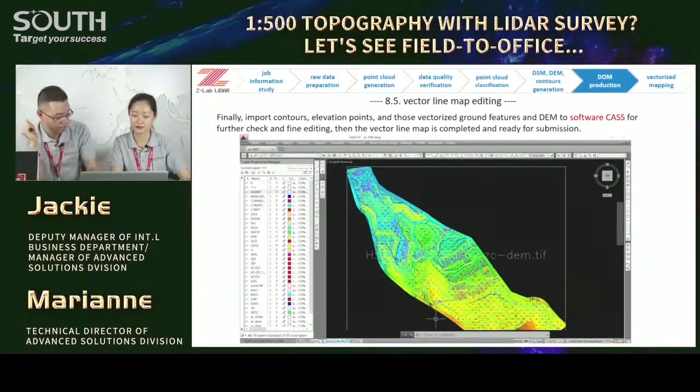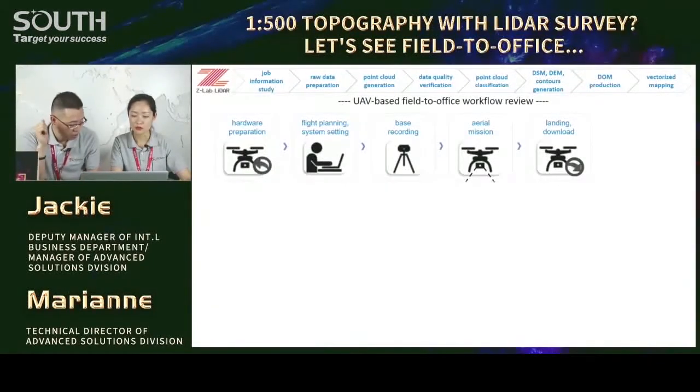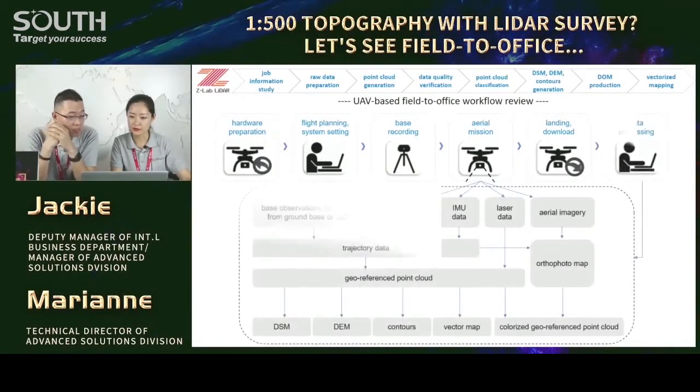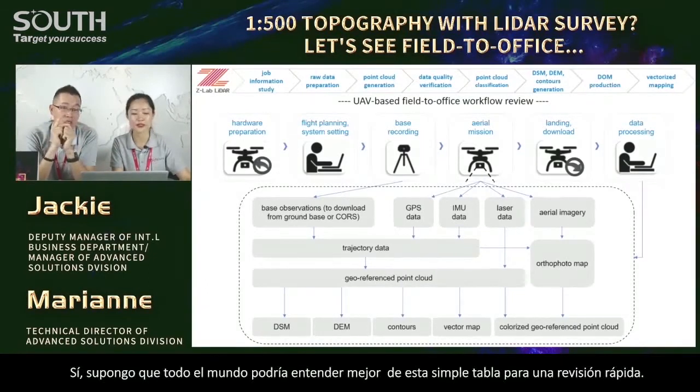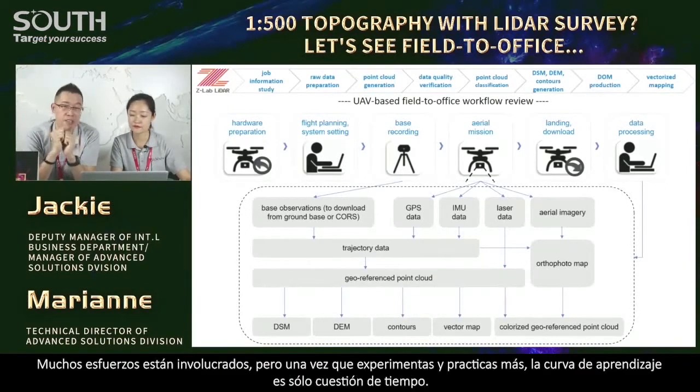After an overall check, the deliverables might be ready. The data processing for SUV-based, aircraft-based — helicopter-based, manned aircraft, and even other platforms — is more or less the same. Here is the complete workflow from field to office. Many efforts are involved, but once you experience and practice more, the learning curve is just a matter of time. Don't worry about it.